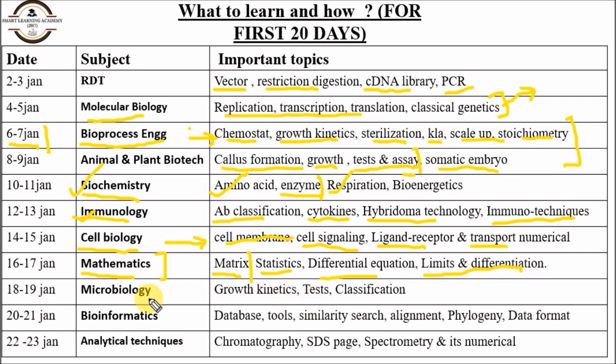For microbiology, refer to growth kinetics, various tests and assays for microbial calculation, and classification of microbes. For bioinformatics, focus on databases — primary and secondary — various tools for similarity search, structure-finding tools like PDB and GenBank, local and multiple alignment algorithms, phylogenetics, and various data formats. For analytical techniques, focus on chromatography — particularly ion exchange chromatography and gel exclusion chromatography.